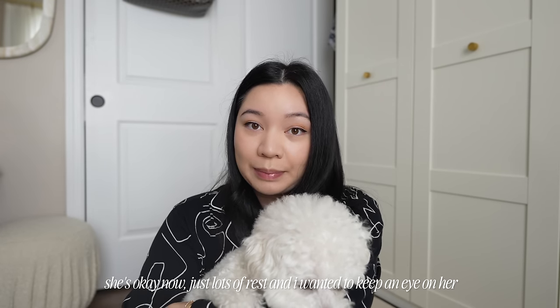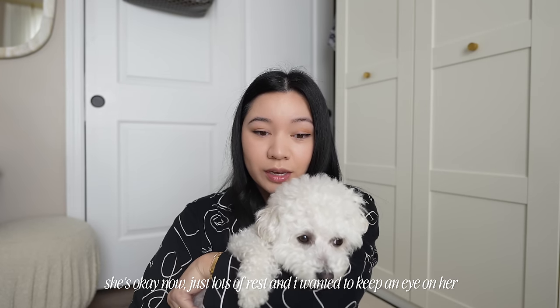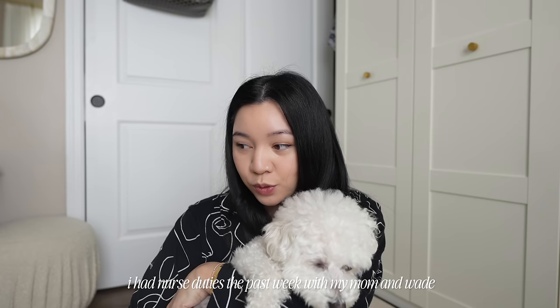Hello everyone, welcome back to another video. Honestly, the past week has been a little bit crazy because last week Wade had an emergency and we had to bring him to the vet — he had a hot spot and a patch that we needed to shave off and heal. That same day my mom went to the hospital for a health scare, and after she was cleared to go home, Marco and I went to pick her up. She's actually been staying with us for the past week, so I haven't been able to film the full sit-down videos I wanted to work on.